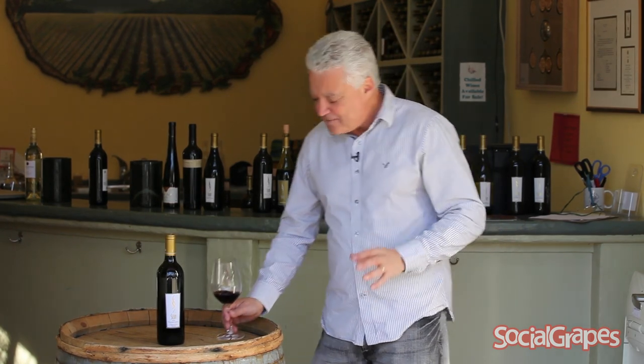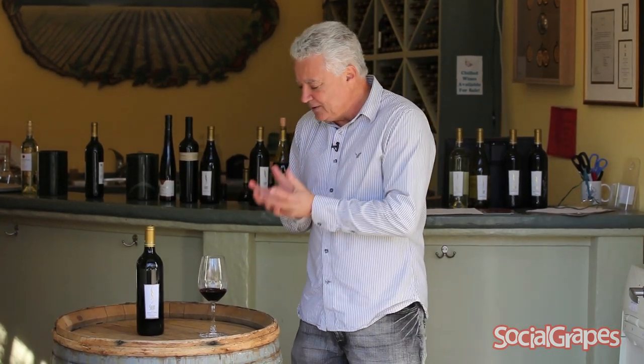So what's Zinfandel? Zinfandel is a red grape, and it was one of the first grapes ever planted in California, brought by the Italian settlers, so there's a lot of Zinfandel around. Often you see Zinfandels with 'old vine' written on them, because the vines are really old — some go back 120 years — and they make really delicious wines.